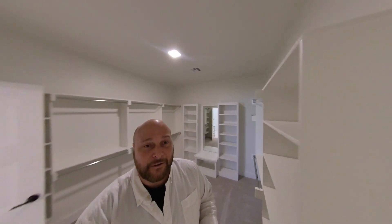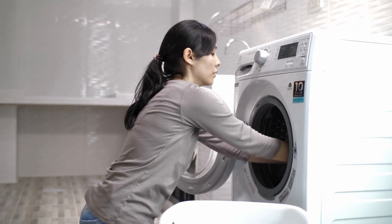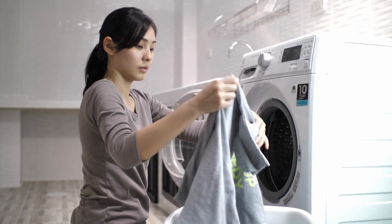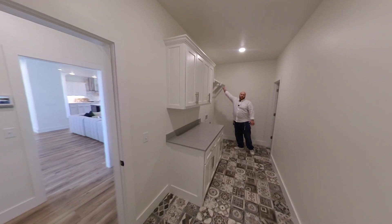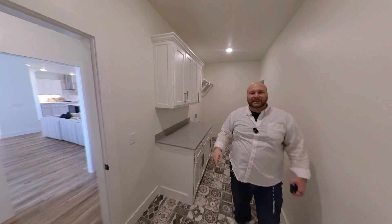Let's go take a look at the mudroom. Look at this — those front-load washers and dryers are all in here. For things you don't want to dry, you've got rods to hang everything up on, plenty of storage, and plenty of countertops.